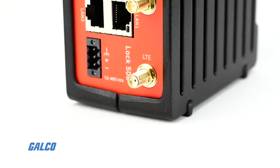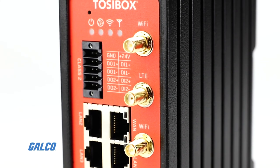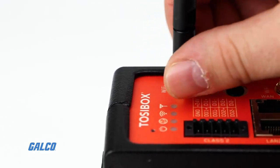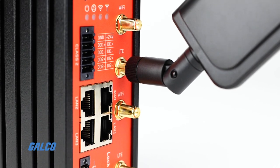Each Ethernet port is configured for 10 by 100 megabits with MDI and MDIX auto-negotiation. Two Wi-Fi antenna connectors allow for wireless communication. A cellular LTE is also available for a ConnectAnywhere solution.